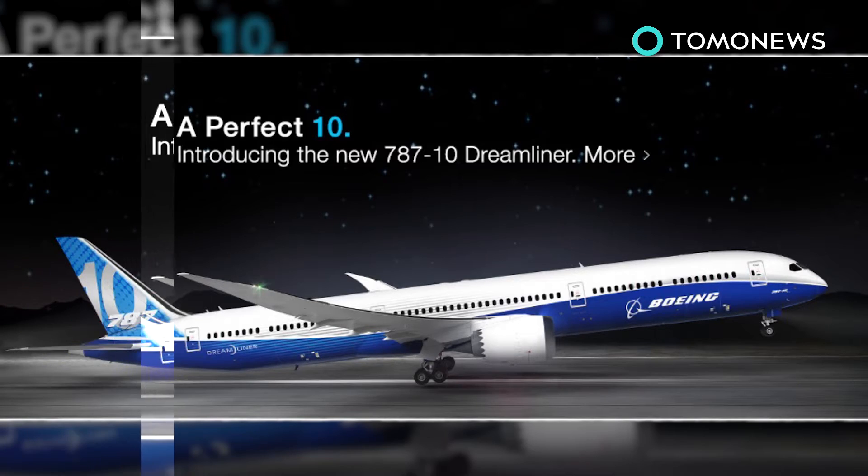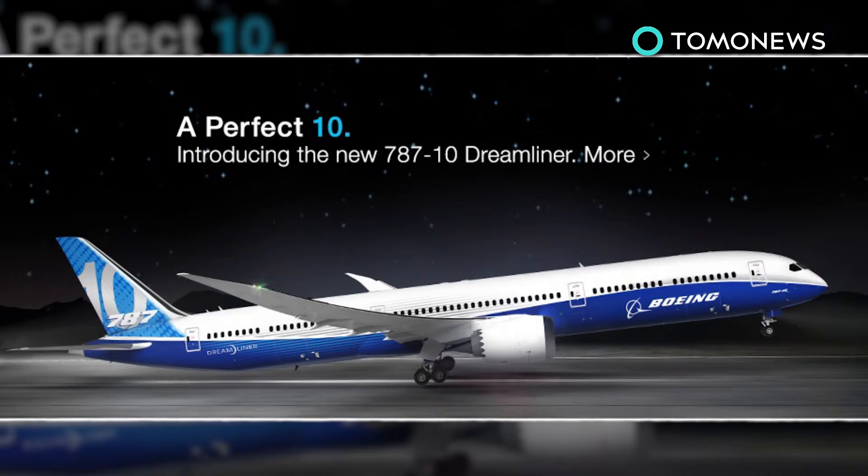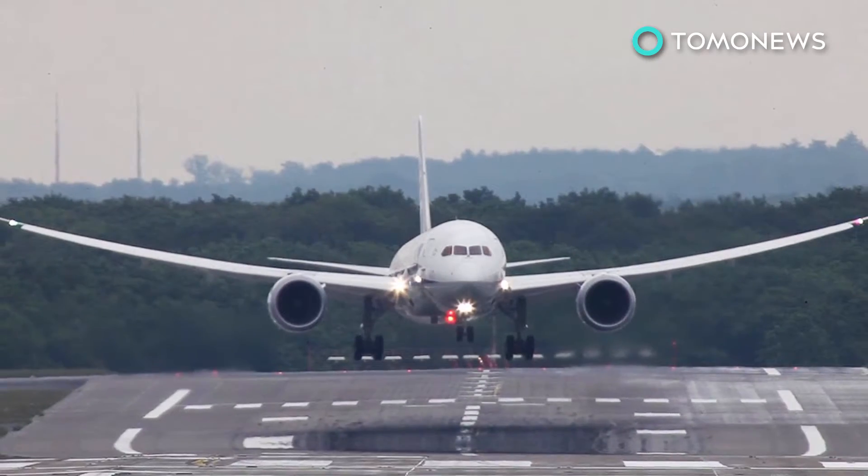What makes a Dreamliner so special? Check out that body and wings made of highly advanced composite and lighter weight materials. Look how they bend — all a part of what Boeing says makes for a smoother ride.